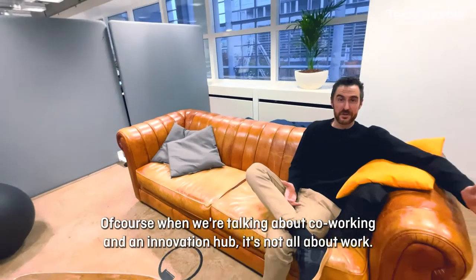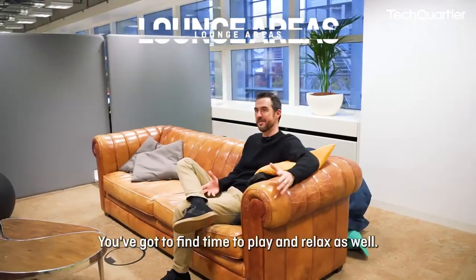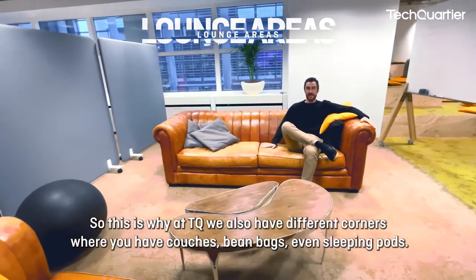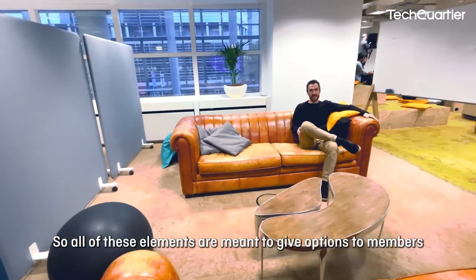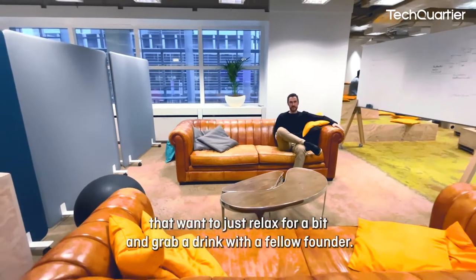When we're talking about a co-working and innovation hub, it's not all about work — you've got to find time to play and relax as well. At TQ we have different corners with couches, bean bags, and even sleeping pods. We have Tischkicker and a ping-pong table. All of these elements are meant to give options to members who want to relax and grab a drink with a fellow founder.